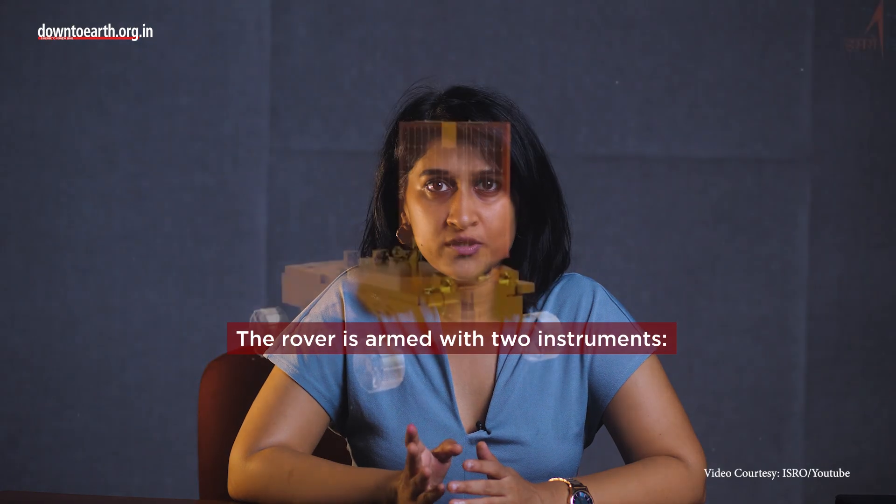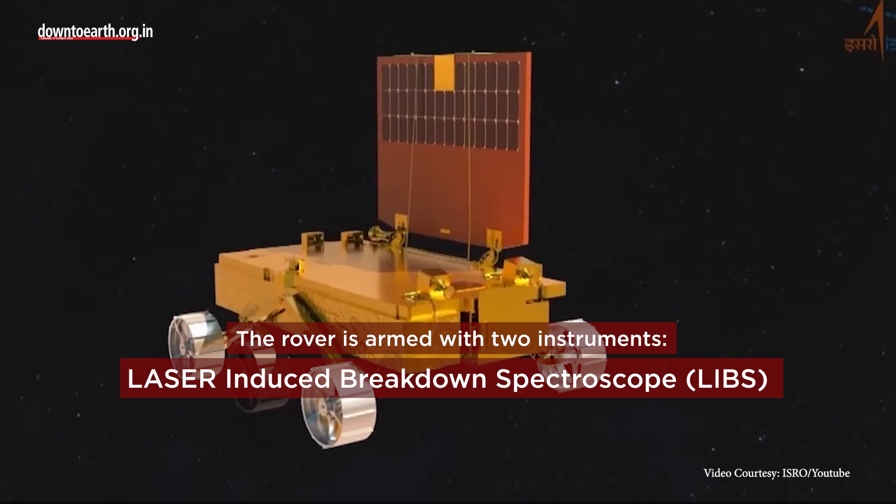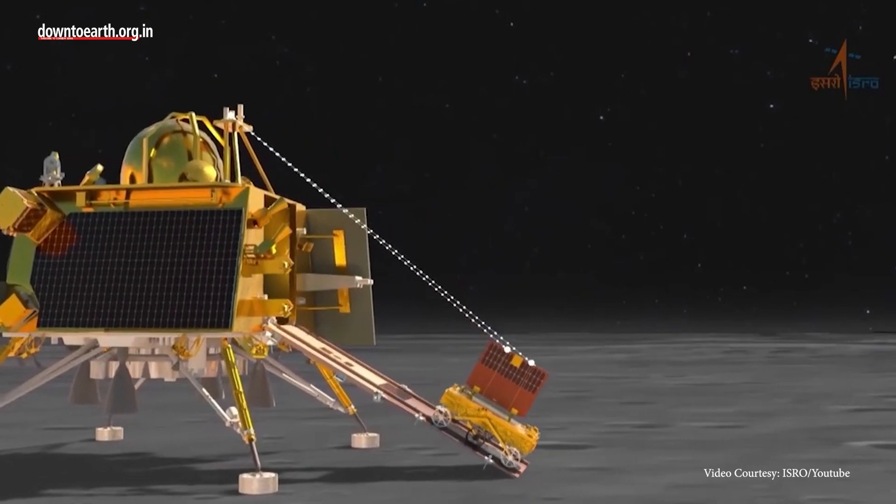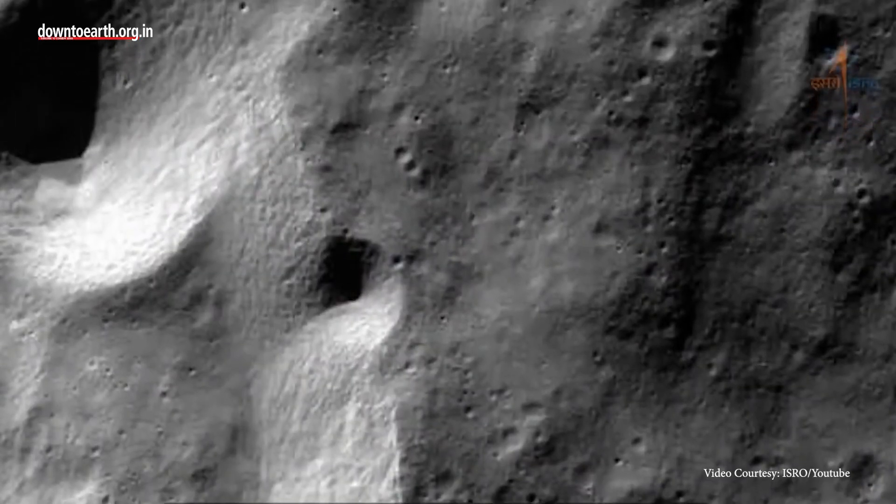The rover is armed with two instruments: the laser-induced breakdown spectroscope and the alpha particle X-ray spectrometer. The former will provide data on the chemical and mineralogical composition of the lunar surface to help experts learn more about it. The latter will look for elements on the lunar soil and rocks around the landing site.